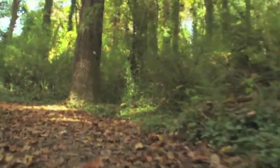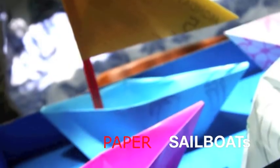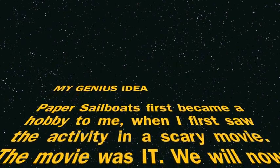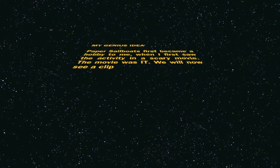With all that said, let's get into the reason why we need the history of paper. My genius idea of paper sailboats first became a hobby to me when I first saw the activity in a scary movie. The movie was 'It.' We will now see a clip.